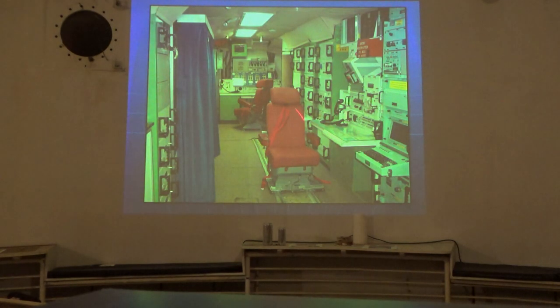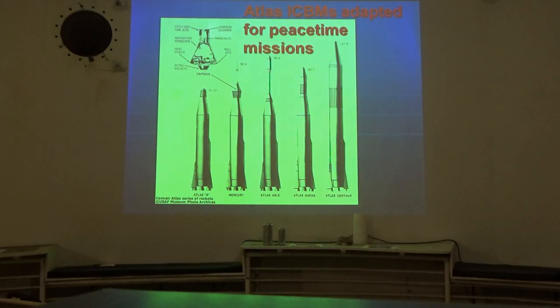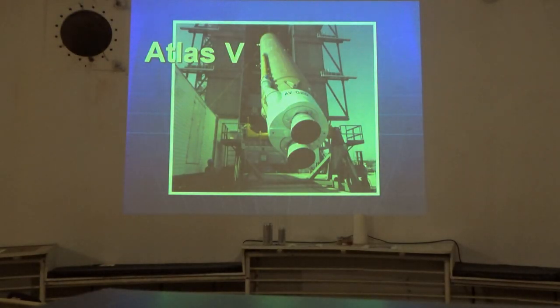A Minuteman launch facility only takes a crew of two to launch up to 100 Minuteman missiles, whereas it took a crew of five to launch one Atlas — a lot of progress, a lot more pressure on fewer professionals. We continued using Atlases for peacetime missions, modified for satellite deployment. The lineage goes from the first-generation Atlas all the way to the Atlas V, which we still launch today. We'll probably continue using Atlases for maybe two to four more years, then they'll be replaced by new privately manufactured satellite deployment launch vehicles.